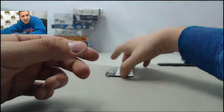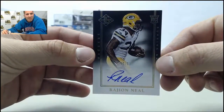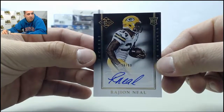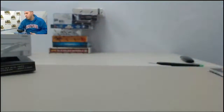And finally on the back we have numbered 16 of 99, Rayjean Neal. That's a nice auto there at the end as well. Appreciate the order Jeremy — we'll get those packed up and shipped off for you.